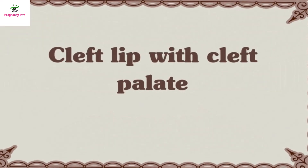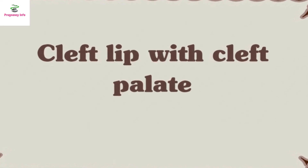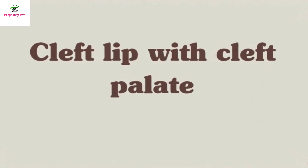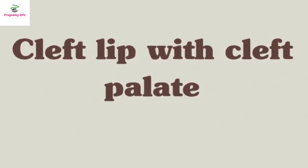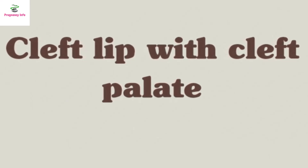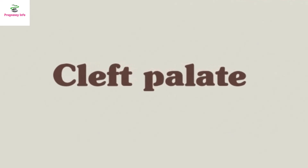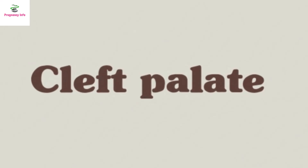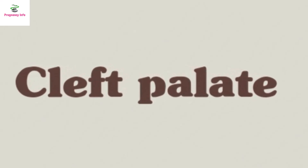Number 7: Cleft lip with cleft palate, occurring in 1 in every 1,563 births. This type of orofacial cleft defect occurs when the lips don't join completely and the roof of the mouth doesn't join completely. Surgery during the first 12 to 18 months of a child's life can correct the issues. Number 8: Cleft palate alone, occurring in 1 in every 1,687 births, when just the palate doesn't join completely in utero. Depending on severity, the opening can be small or large enough to extend into the nose.